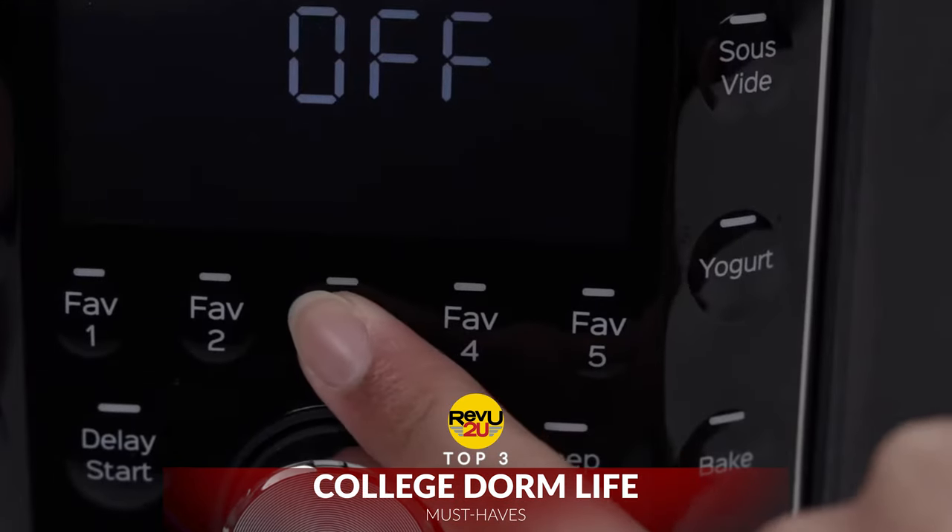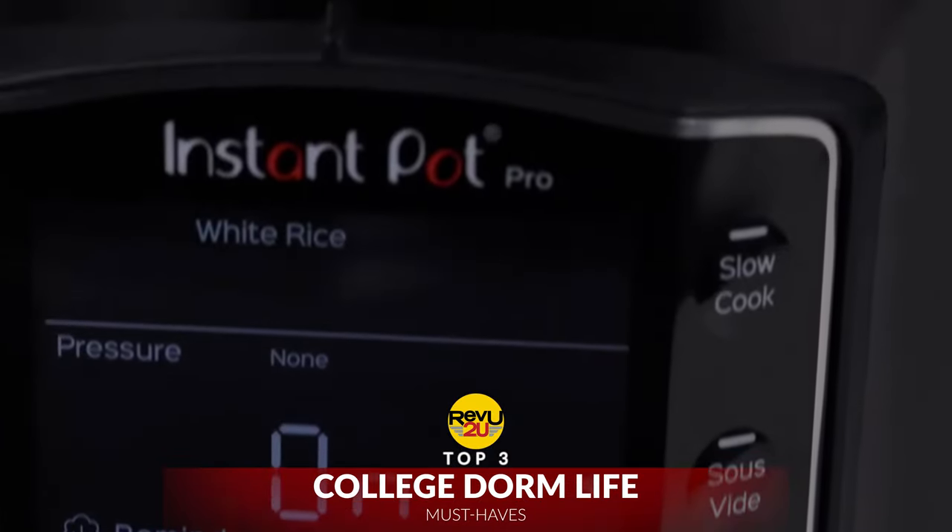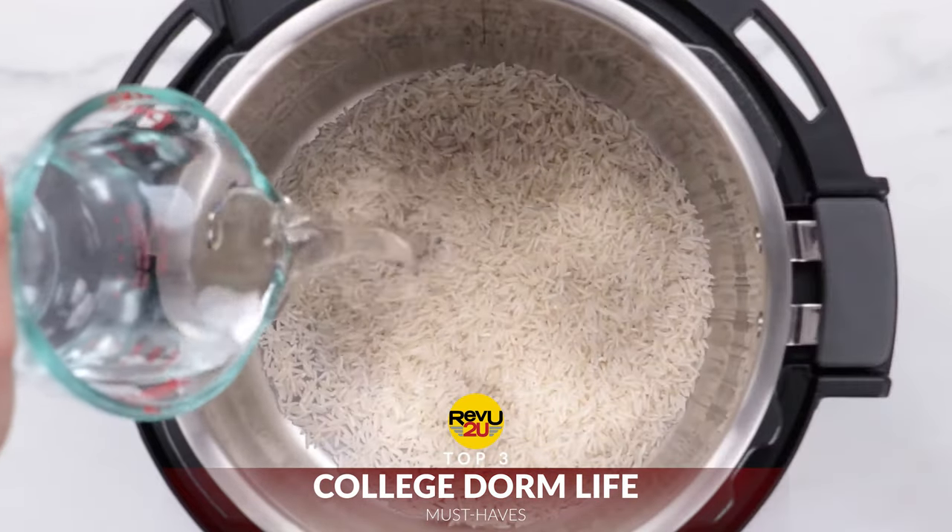Besides the Galanz 8-in-1 multi-cooker, we recommend the Instant Pot. It's a no-brainer because it's compact and easy to use.